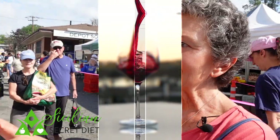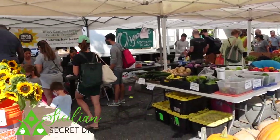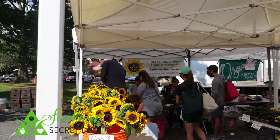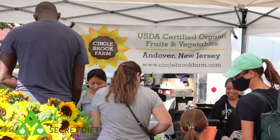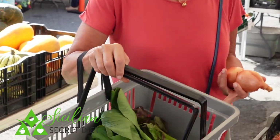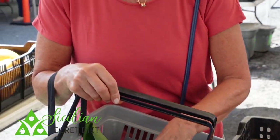This is the USDA Certified Organic Fruits and Vegetables stand. We're going to be buying our vegetables for today, and then we'll move to the fish market. We get lettuce, bok choy, cauliflower, and some onions. You can never have enough onions — they're the base for everything we cook.